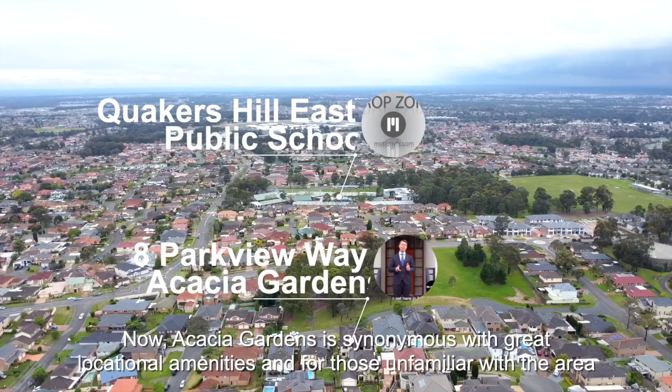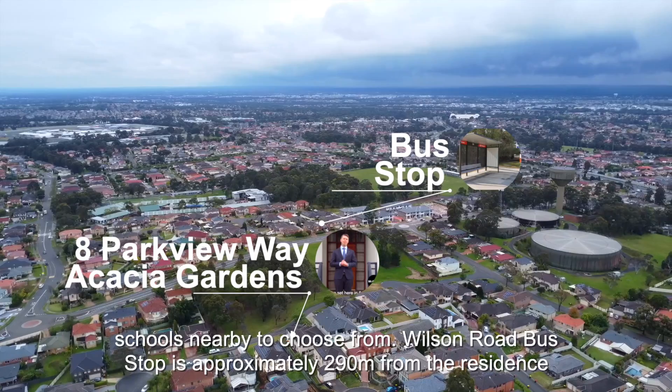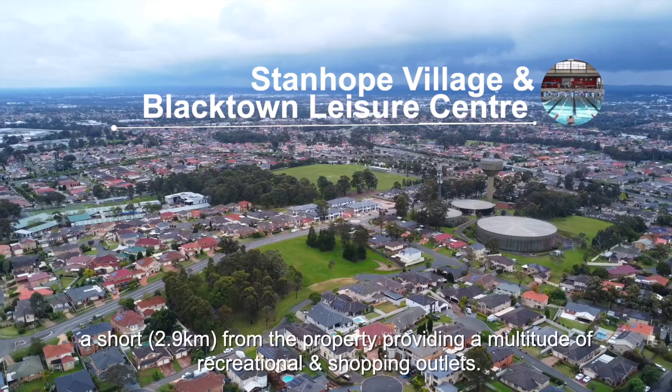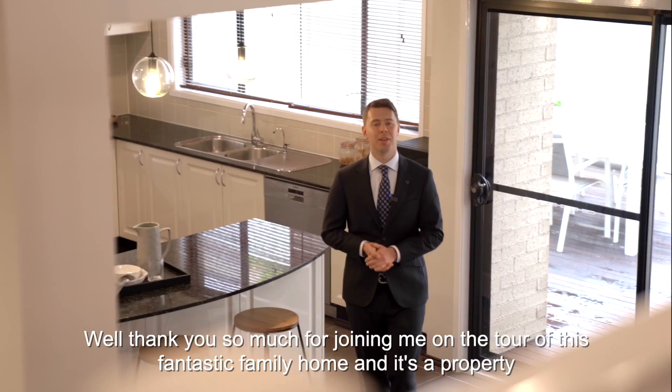Acacia Gardens is synonymous with great locational amenities. The home is zoned for Quakers Hill East Public, Quakers Hill High, and Wyndham College, with a host of public and selective schools nearby to choose from. The Wilson Road bus stop is approximately 290 meters from the residence, making commuting easily accessible. Both Stanhope Village Shopping Centre and Blacktown Leisure Centre are a short 2.9 kilometers away, providing a multitude of recreational and shopping outlets. Thank you so much for joining me on a tour of this fantastic family home — a property we know you're going to love.